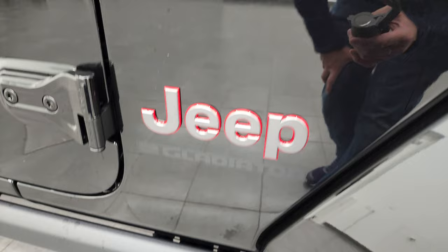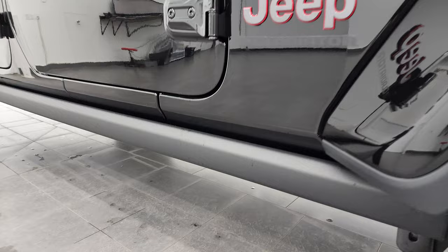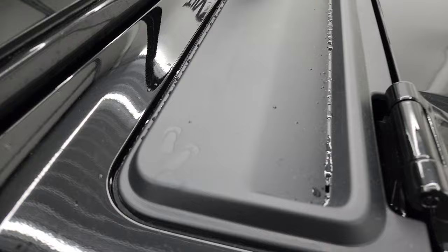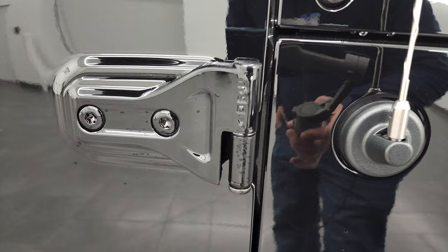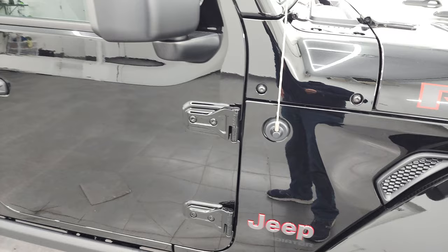You get the granite crystal Jeep lettering with the red outline. All Rubicons come with the rock rails to protect the body when you're going over treacherous terrain. A couple little Easter eggs as well — you get the sandals on the shroud and the Jeep climbing up the windshield. And you get the T50 marking on the door hinges, which tells you which Torx wrench you need to remove those bolts. We actually did a video on how to take your doors off your Gladiator — that's in the upper right-hand part of the screen.